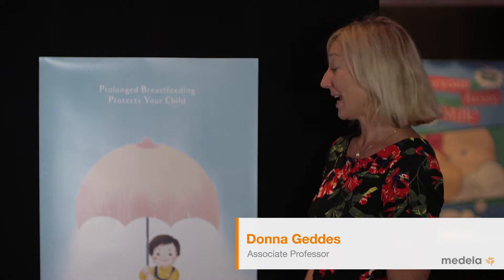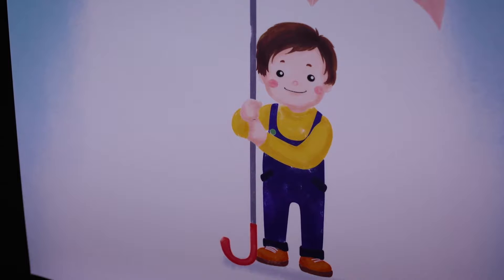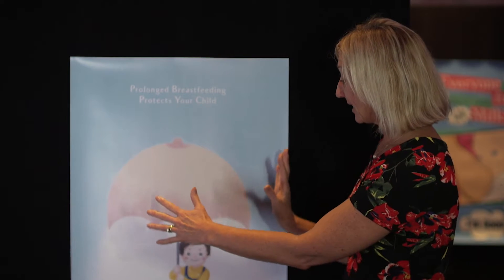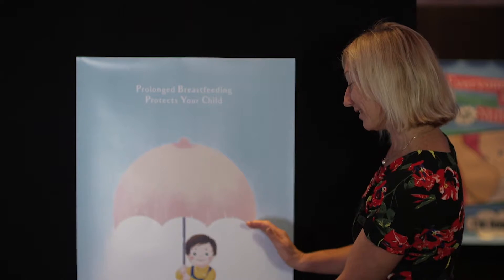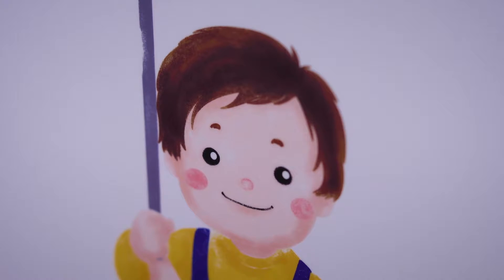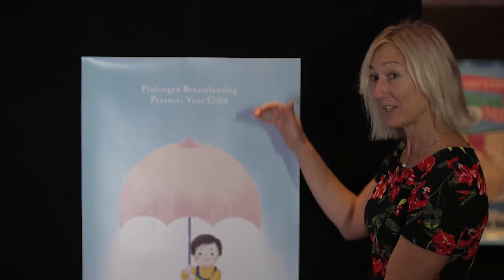This is one of my favourites and I love it because it creates an umbrella from the breast, but it's not that obvious, and what that's doing is protecting this young child from insults or disease for example, and it's keeping the child safe and dry. You can see that the child is beautifully presented in bright colours, particularly the rosy cheeks.